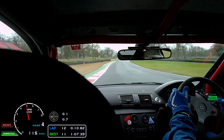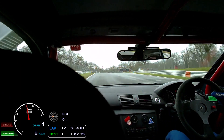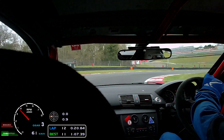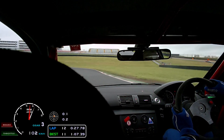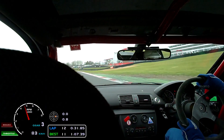That was a bit too tight around Paddock Hill Bend there, but there was a drying line. You can see if you look closely at the track, it's drying in places, but of course this is when it's really tricky being a mixture of wet and dry. I did a 1:07.39 that last lap.